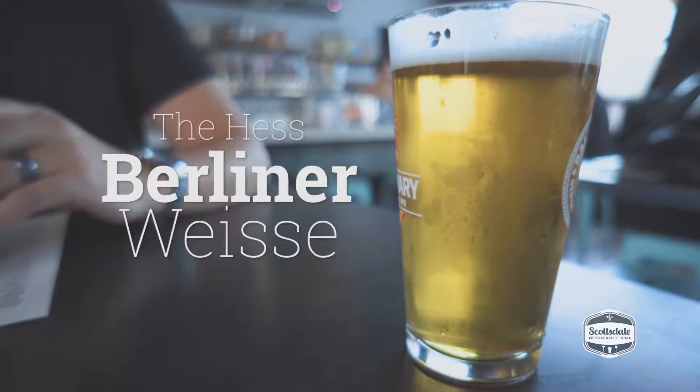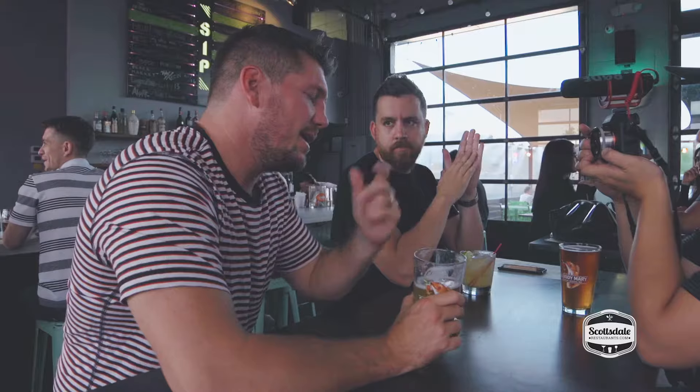This beer is definitely on the more tart end of the white spectrum — not my normal go-to. But this is actually really tasty. If you want to venture off from your normal Hefeweizen and whatnot, give this a try.